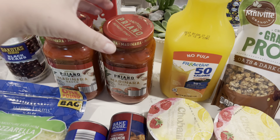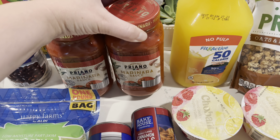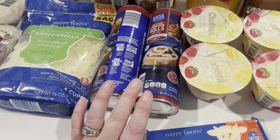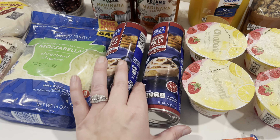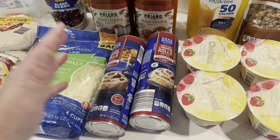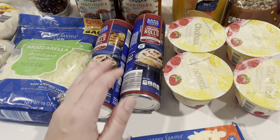I would say I like these marinara sauces just as much as the Rao's one and they are so much cheaper. So if you're a Rao's fan, give these ones a shot if you have an Aldi. Bryson has gotten really into cinnamon rolls, so I got him two packs to have throughout the month. They don't expire until June 19th, so if he doesn't eat them both this month — which I'm sure he will — they will still be good.